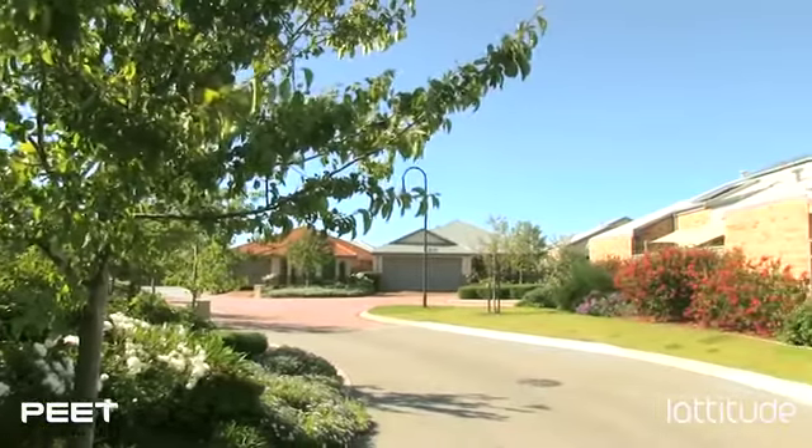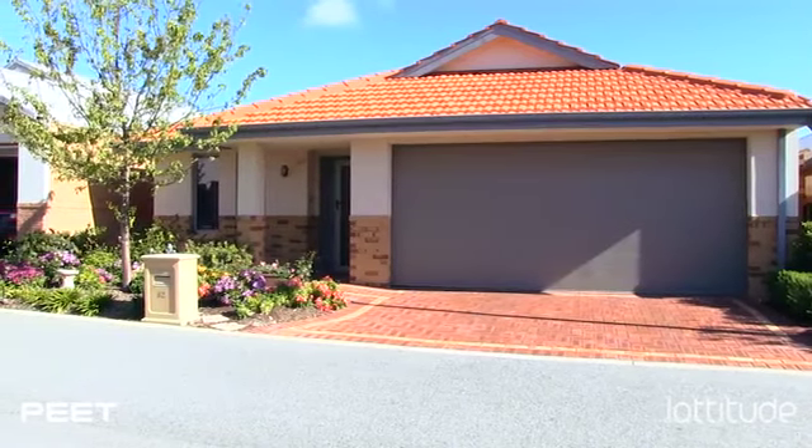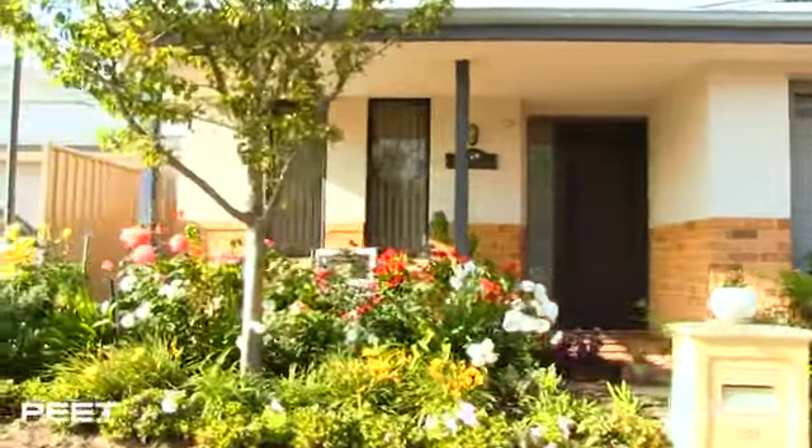The main thing that got us here more than anything else is because they have a survey strata and you get a title to your property. We wanted companionship and people around us, but also my husband was concerned that if anything happened to him, I'd be safe and vice versa. We drove in and both said, this looks like it — it stood out far above anything else we've seen.